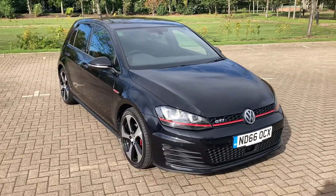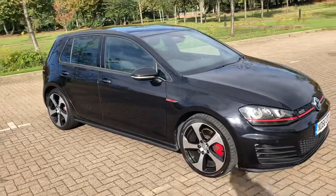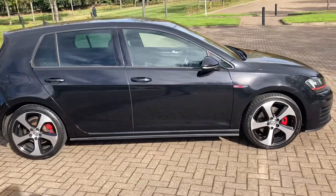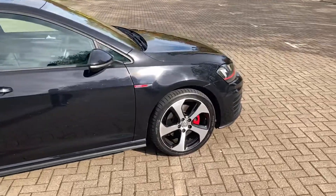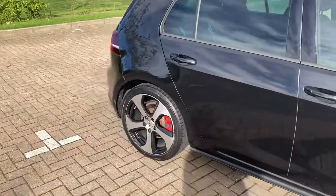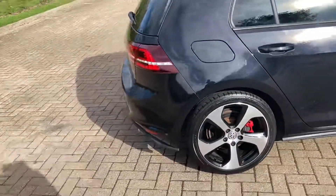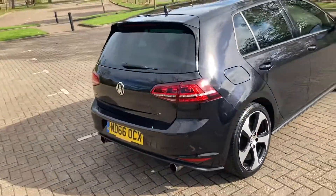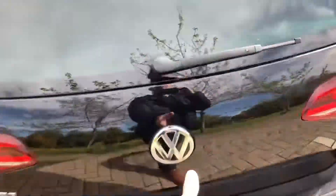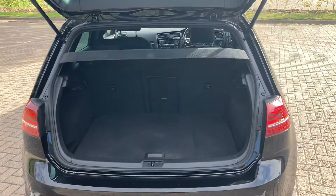66 Reg BW Golf, that's the 2 litre GTI. As you can see it's finished in black with 18 inch Monza alloy wheels. You've got your rear parking sensors and parcel shelf there.